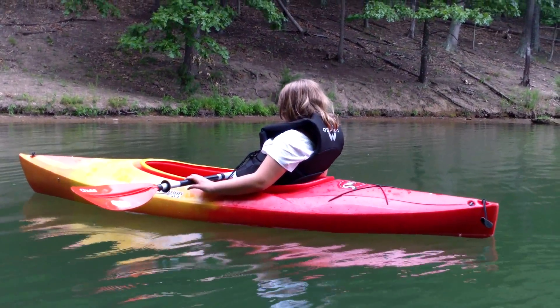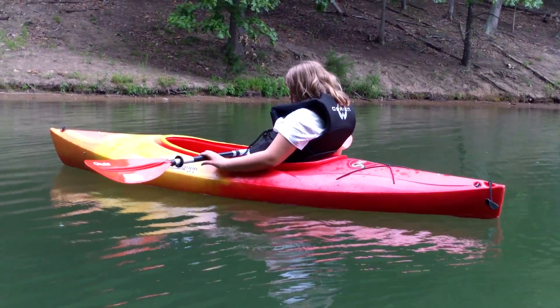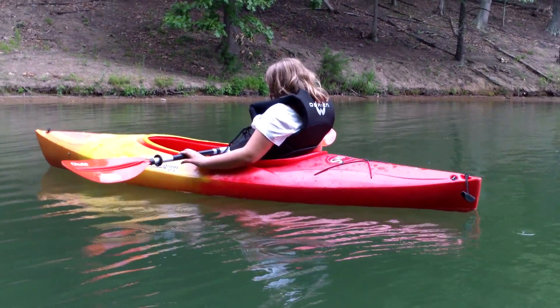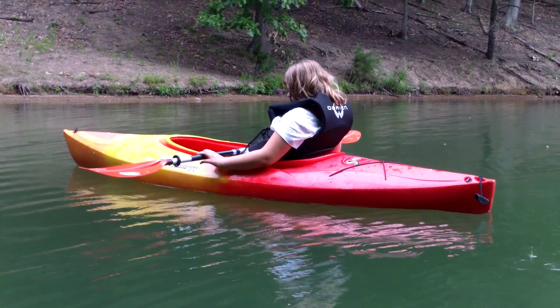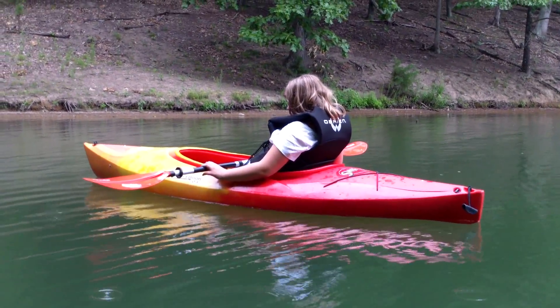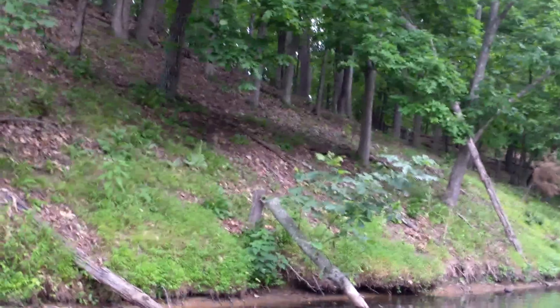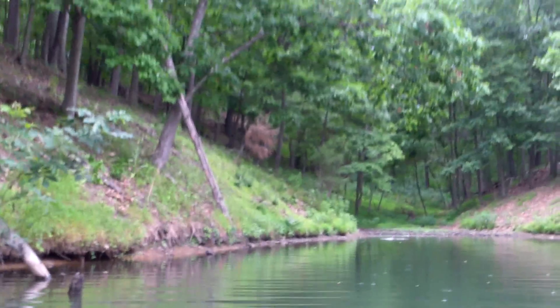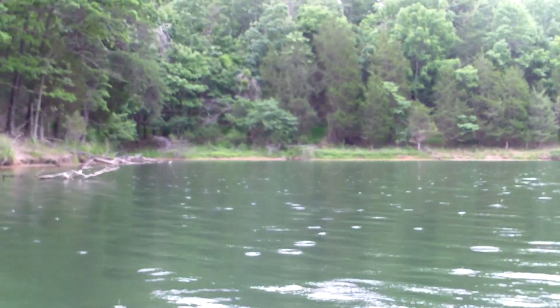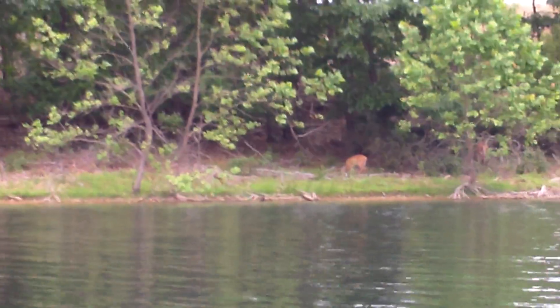My daughter's first voyage into a Pelican Swifty. What do you think, Jeff? You can almost go to sleep in there, can't you? We're out on Lake Frederick. It's getting ready to rain. We're out here anyway. Got a doe over there on a bank.